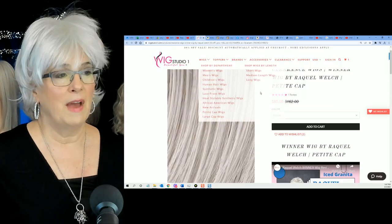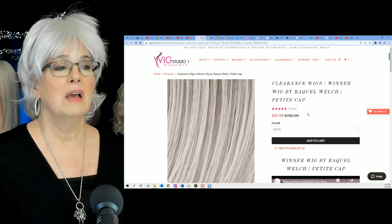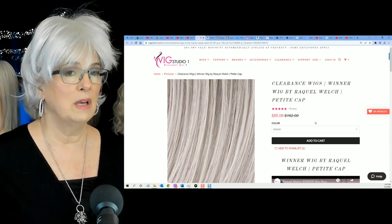So again, if you want that clearance wig, this will not last — petite cap, everyone, $85.08, quality wig, beautiful color. I hope that helps salvage this review today. But the lesson that I learned is this: yes, you can find a good value on a wig under a hundred dollars, and every once in a while you can even find one with some bells and whistles. But if that price is really, really low and you don't recognize the name of the company, my advice is to stay away from it.